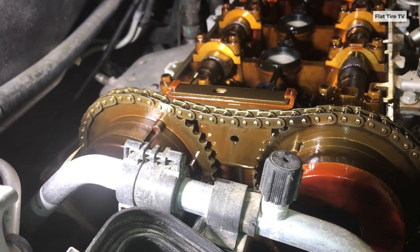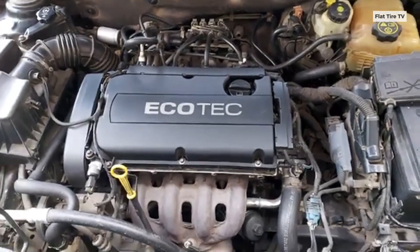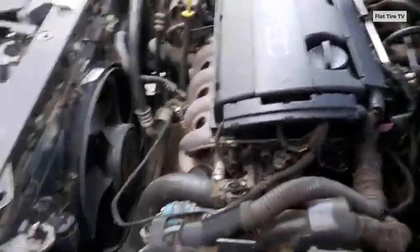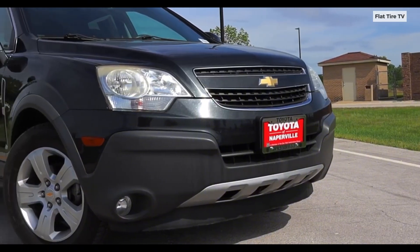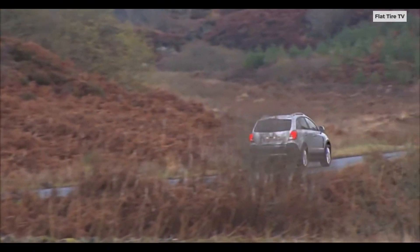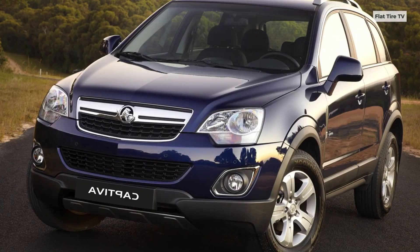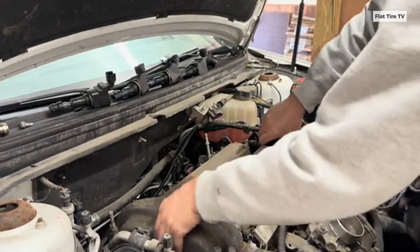Within the broad Ecotec family, the 2.4L engine — particularly in models manufactured between 2010 and 2017 — earned the most infamous reputation. This engine, found in popular vehicles like the Chevrolet Equinox, Captiva, and Trax, known by different names across the world, was designed for efficiency, producing between 164 and 182 horsepower.